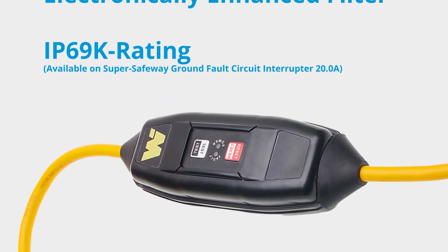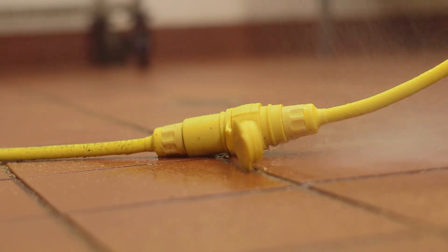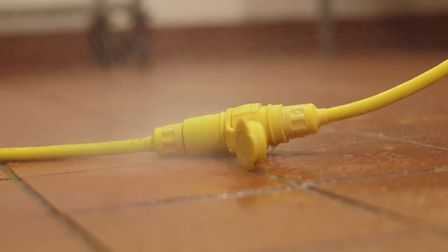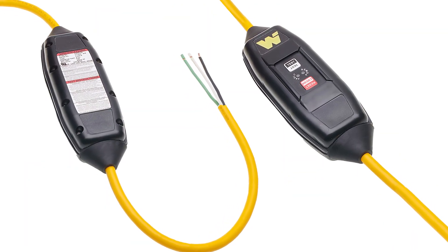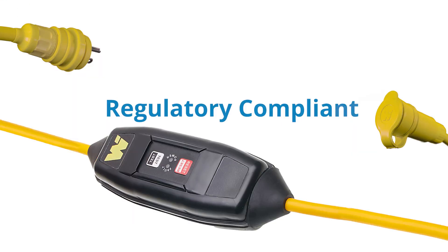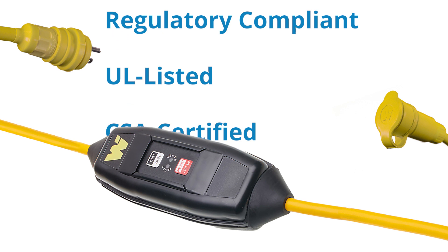Extreme conditions require additional safety features. Woodhead Watertight Extreme delivers excellent performance in extreme conditions. Super Safeway GFCI industrial duty products like cord drops and extension cords meet full regulatory compliance and are UL listed and CSA certified.